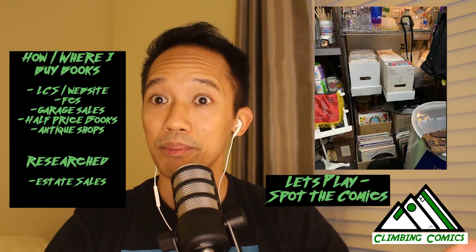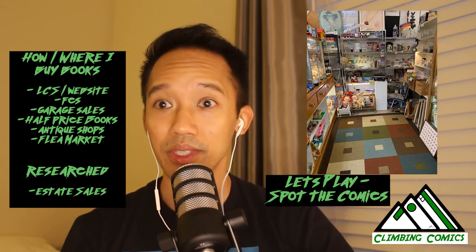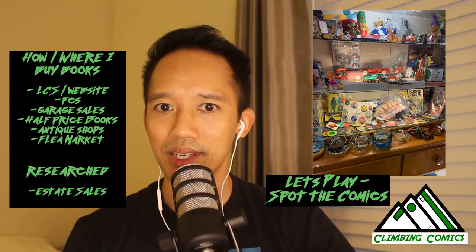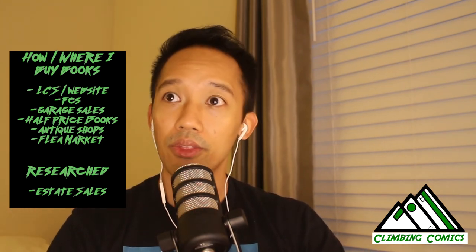Outside of that, I also started looking into antique shops and flea markets. There's a place near me with a row of antique shops. They had some tidbits of Golden Age, some Silver Age, and some very obscure books. It was just fun walking through the shops, seeing all of these antiques with comics next to them, and talking to the owners about how they came across all these collections.